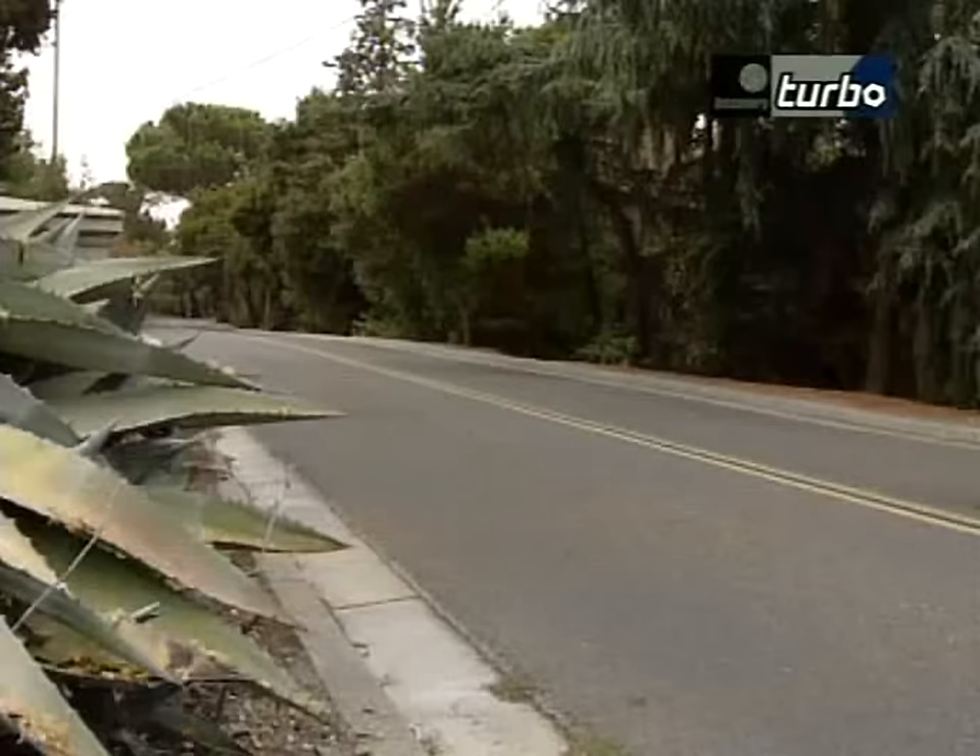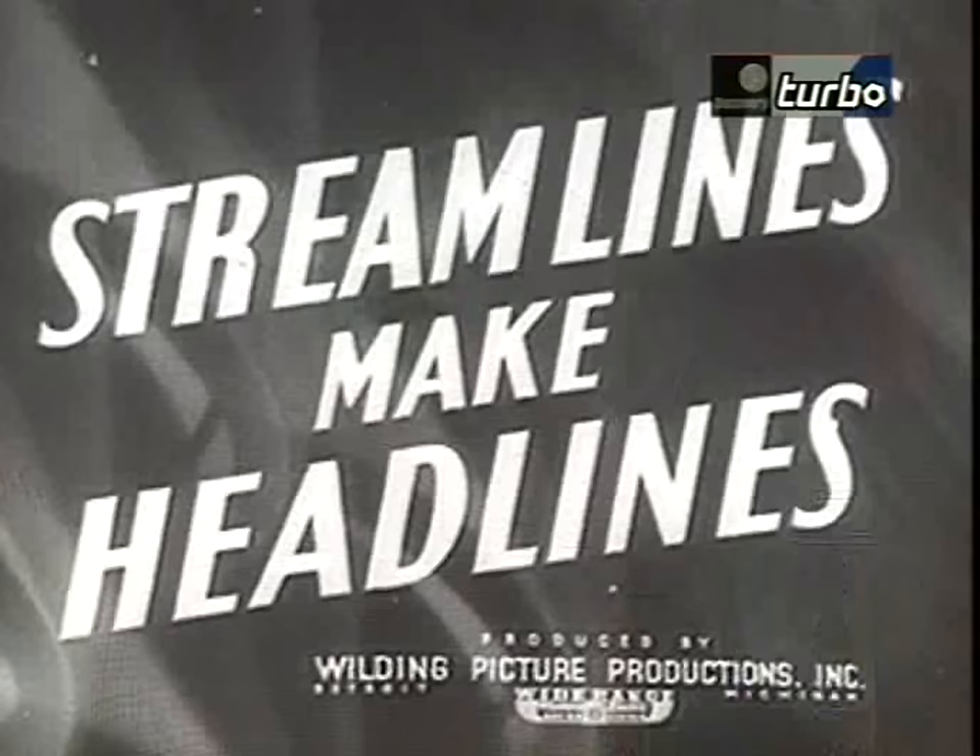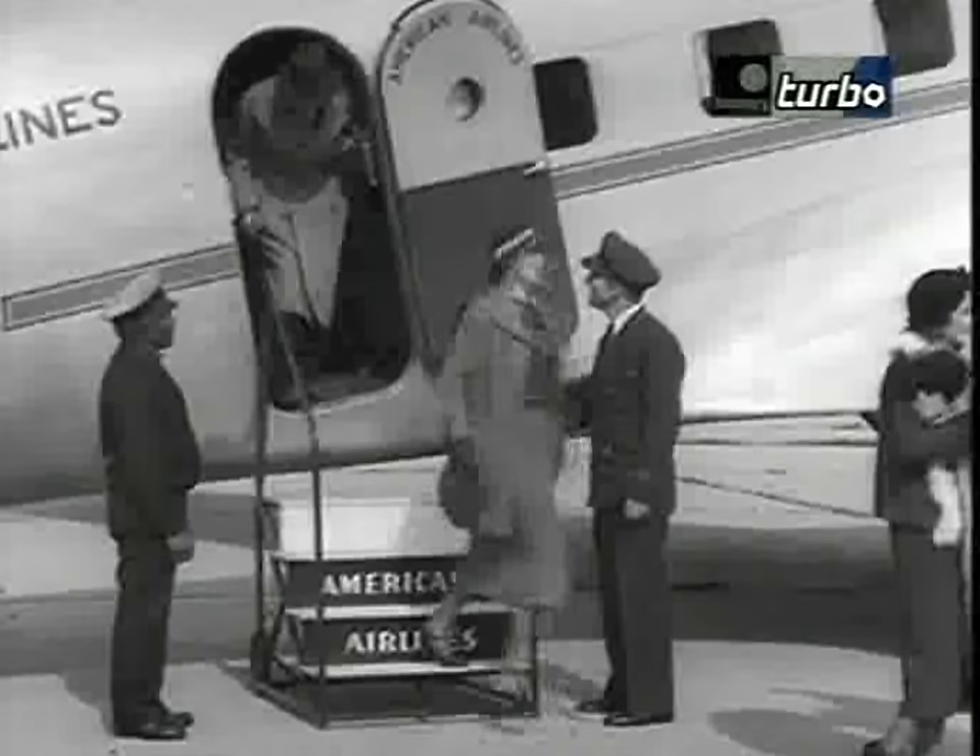The Ford financial resources allowed them to weather the storm, versus companies like Duesenberg and, much later, Packard that just couldn't make it. After the KB, Lincoln decided they had to make some money with their cars, so they began to go for a lower price line. It was radically streamlined, and they called it the Zephyr.